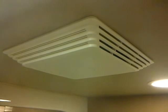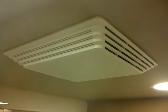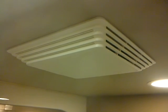So get the fan working if it's not, and use it when you shower or bathe. Have a great day!